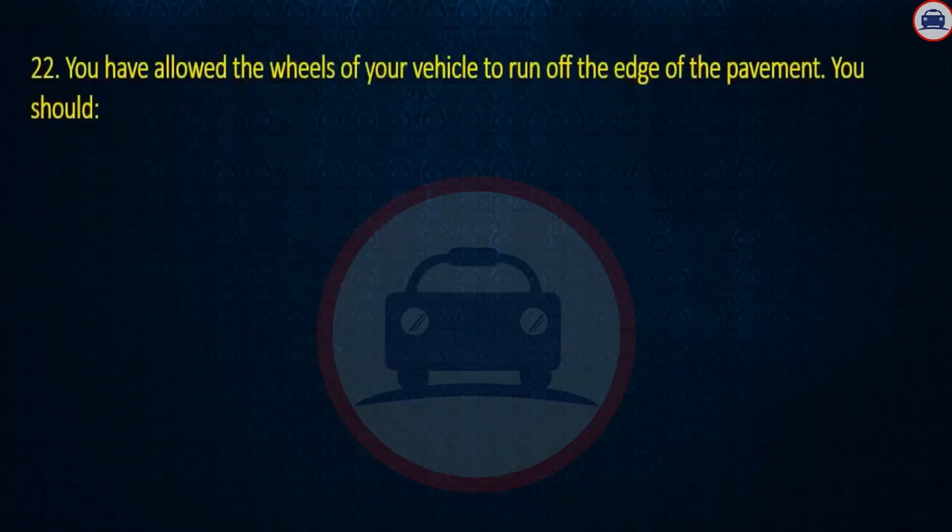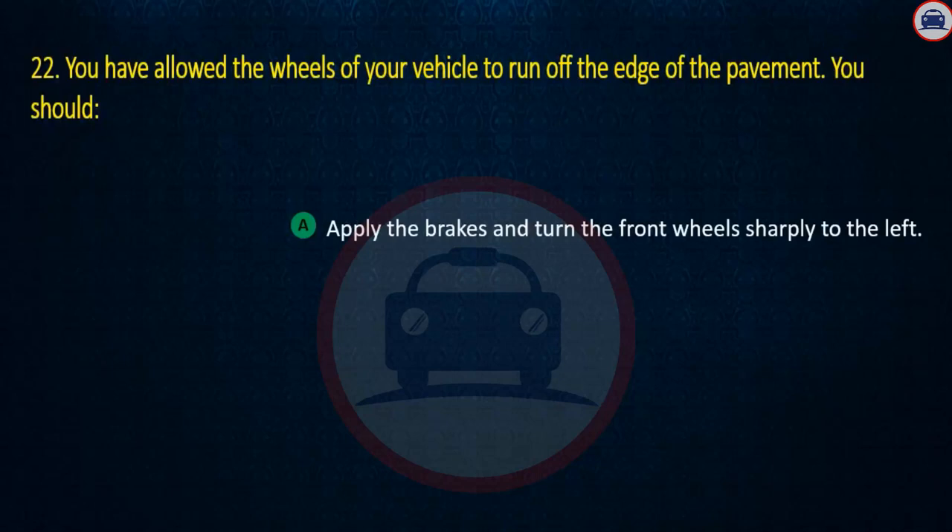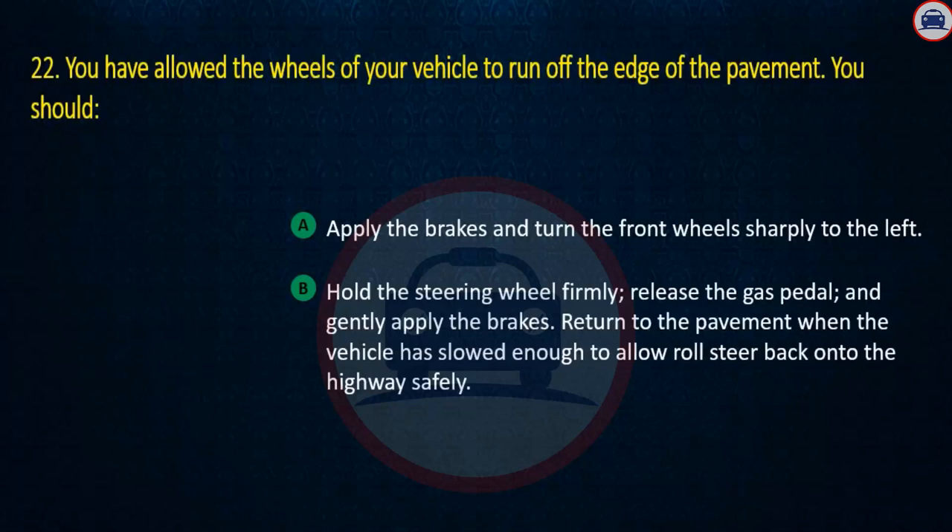Question 22. You have allowed the wheels of your vehicle to run off the edge of the pavement. You should: Turn the steering wheel firmly and apply the brakes and turn the front wheels sharply to the left; Hold the steering wheel firmly, release the gas pedal, and gently apply the brakes, returning to the pavement when the vehicle has slowed enough to safely roll back onto the highway. Answer: Hold the steering wheel firmly, release the gas pedal, and gently apply the brakes.